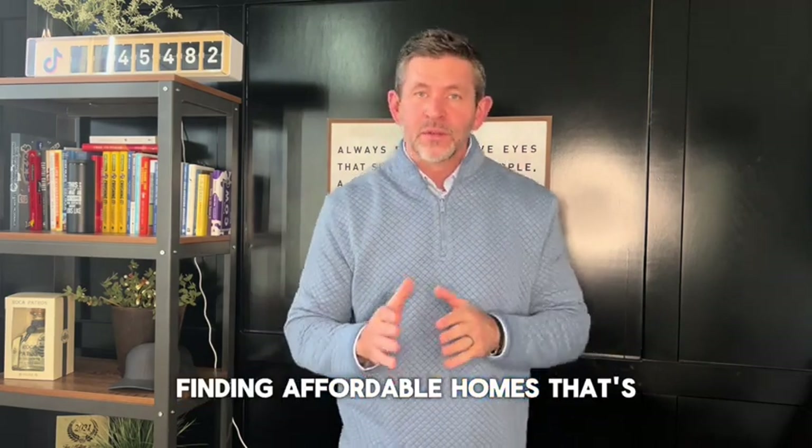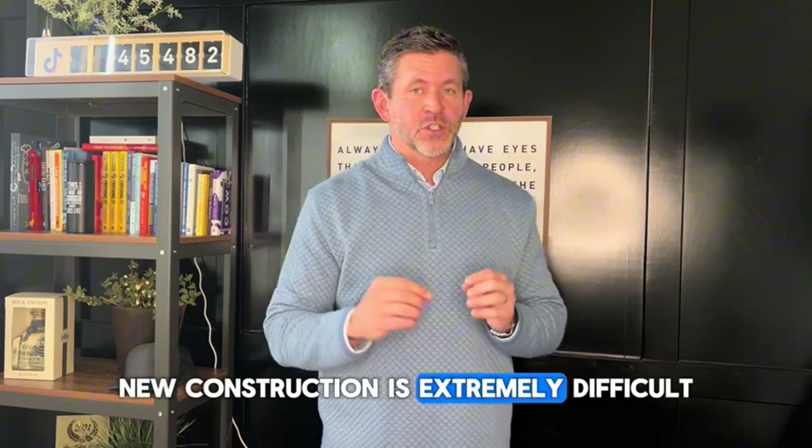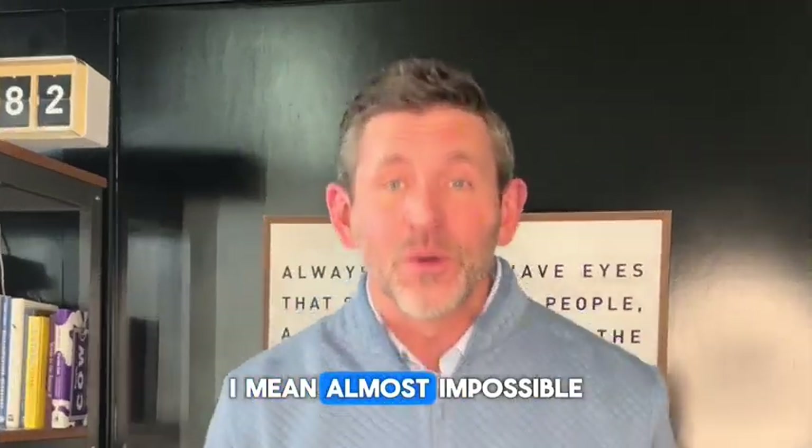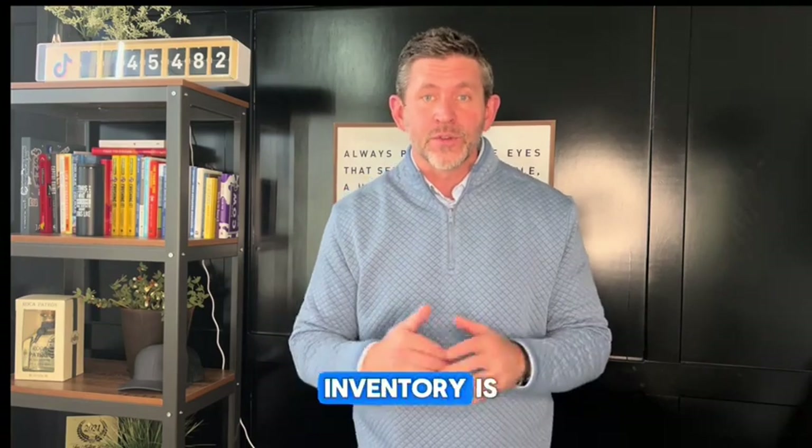Finding affordable homes outside of new construction is extremely difficult. When I say extremely difficult, I mean almost impossible. That's how low our inventory is.